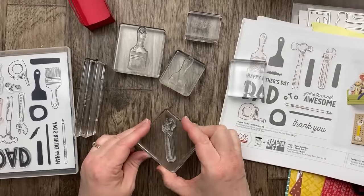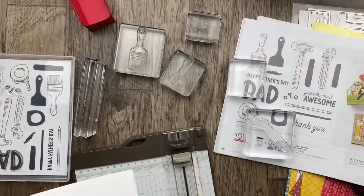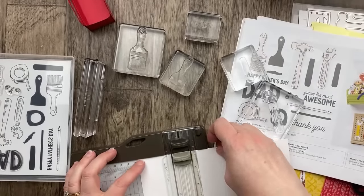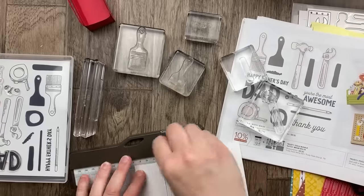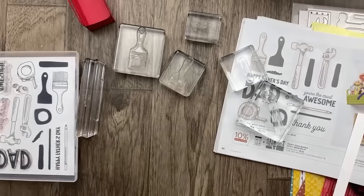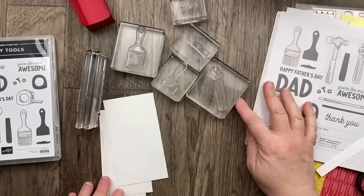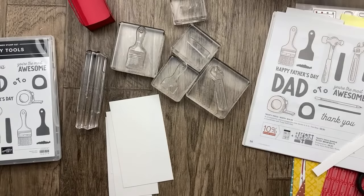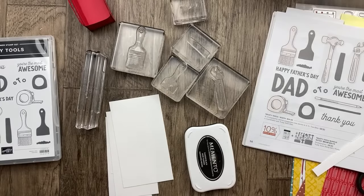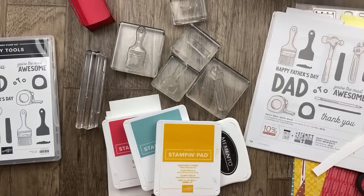Let's get out our piece of cardstock. We are going to cut some smaller pieces to send through our die cutting machine. I want to use colors that are in the designer paper, so we are going to use some red, lost lagoon, crushed curry, and copper clay.